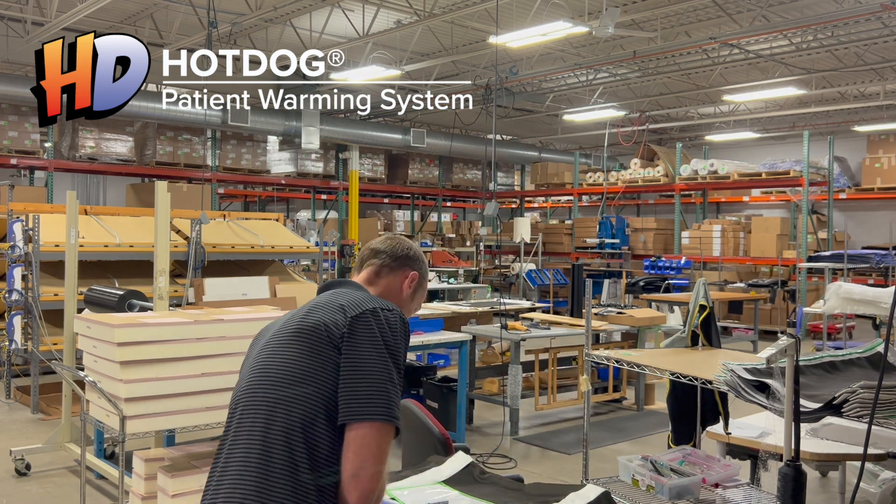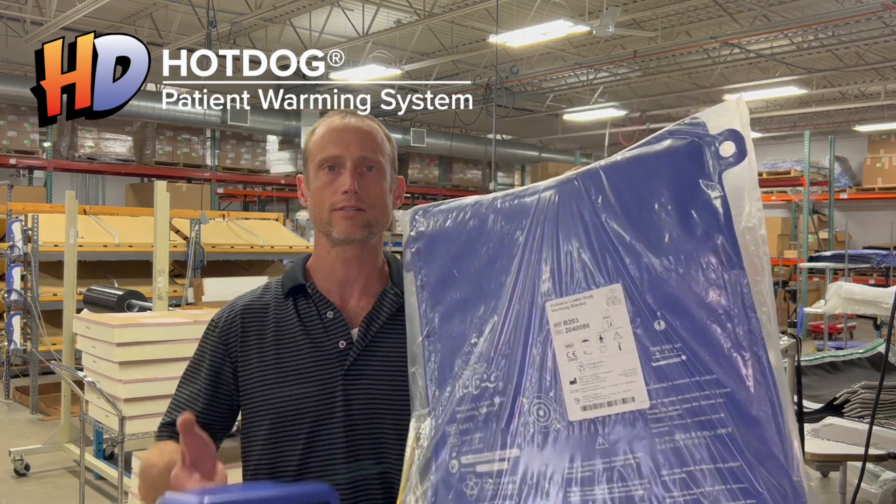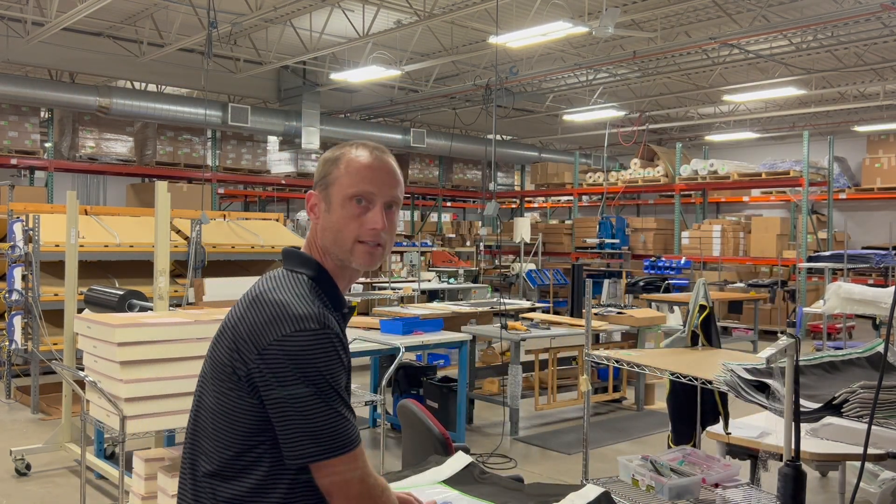Augustine Surgical is a U.S. company based in Minnesota. This location provides access to a highly qualified workforce specializing in medical device design and manufacturing. We are the developer and manufacturer of the HotDog temperature management system, which consists of reusable electric warming blankets, mattresses, and controllers intended to maintain patient normothermia in a clinical setting. The area behind me is our manufacturing plant in Minnesota, where our skilled team manufactures high-quality HotDog devices for worldwide sale.